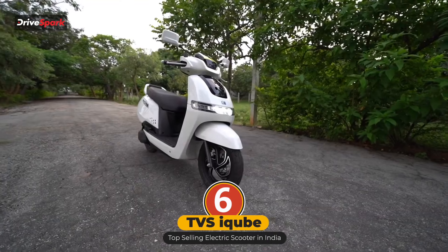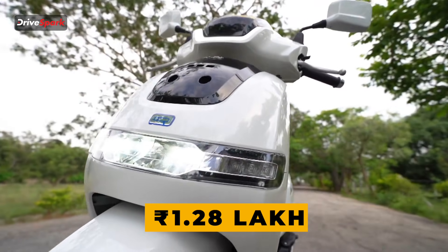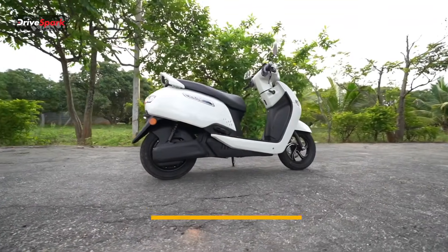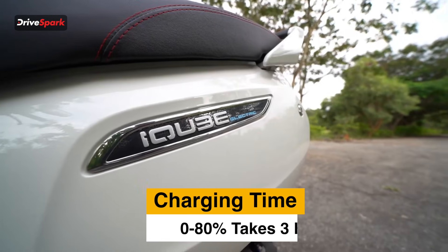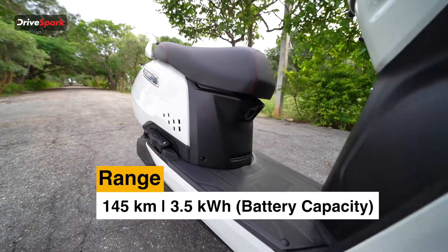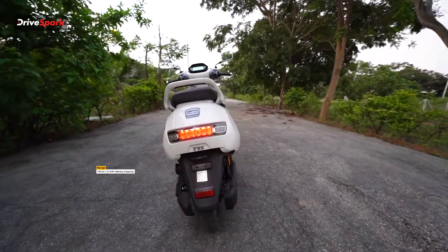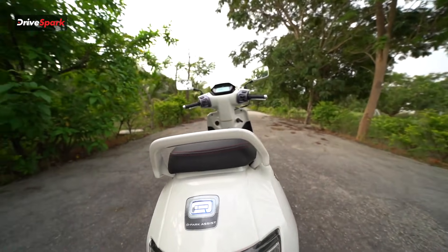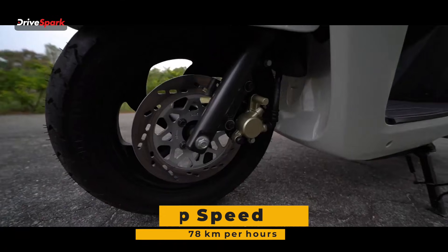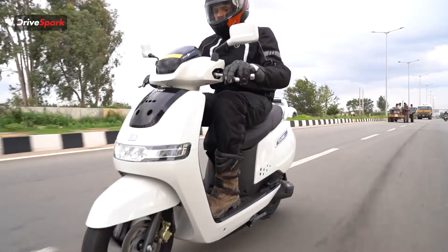Next up, we have the TVS iCube ST. It gets a starting price of Rs 1.28 lakh and goes all the way up to Rs 1.6 lakh ex-showroom. Charging time 0-80% is 3 hours. Range is 145 km on a single charge. Battery capacity is 3.5 kWh, curb weight is around 130 kg, top speed is 78 km/h, and motor power is 4.4 kW.